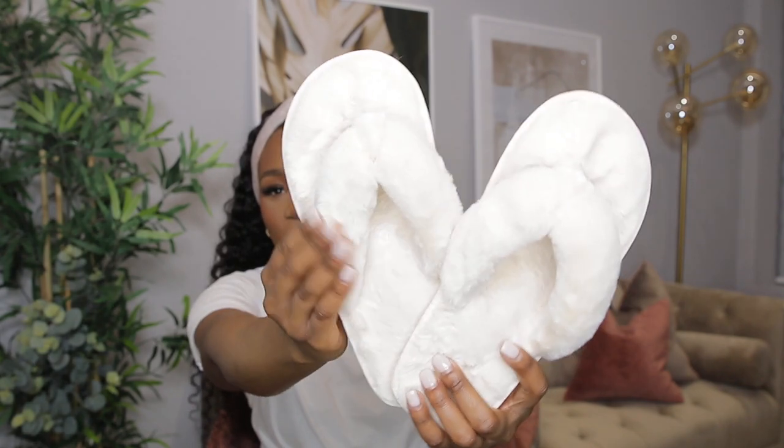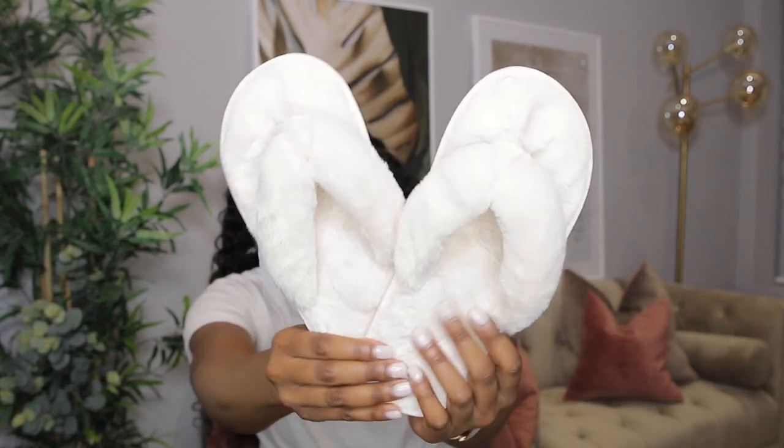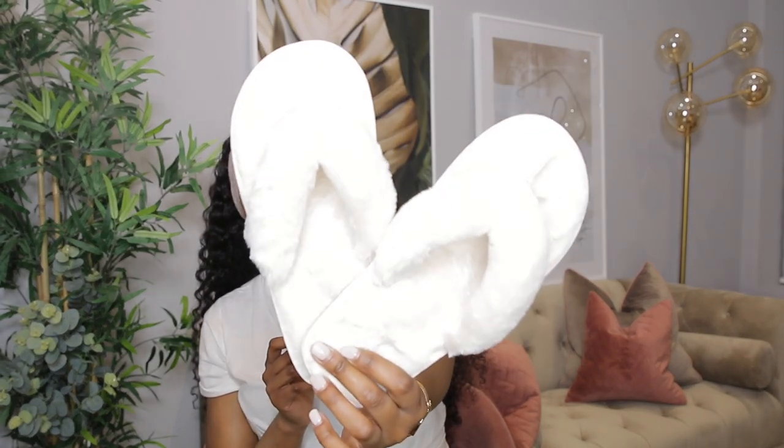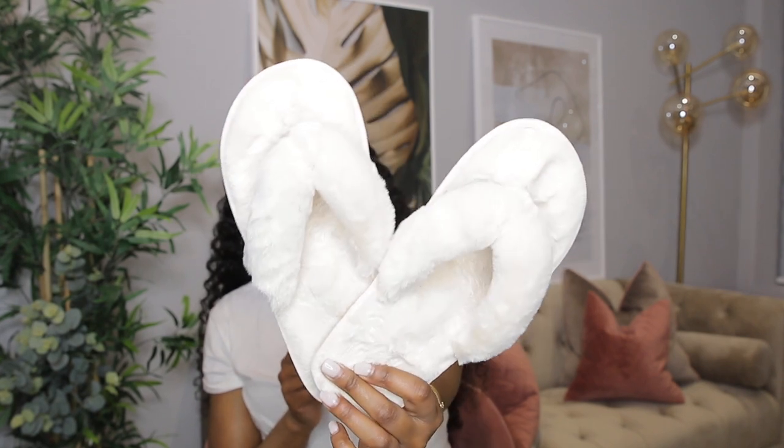Next I have these comfy slippers — they're fuzzy and cute and feel super duper soft. I wear them around my flat and they're so comfortable, they make you feel really cozy and snuggly. They're very affordable and I think you should get them. I'm literally being a bad influence making you spend your money, but these are so nice.